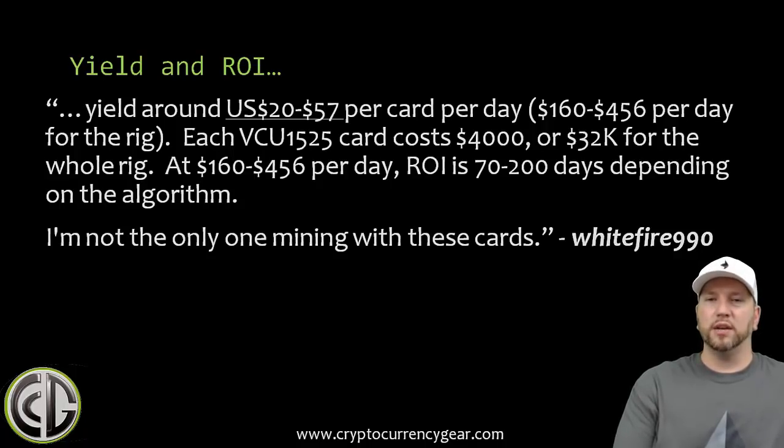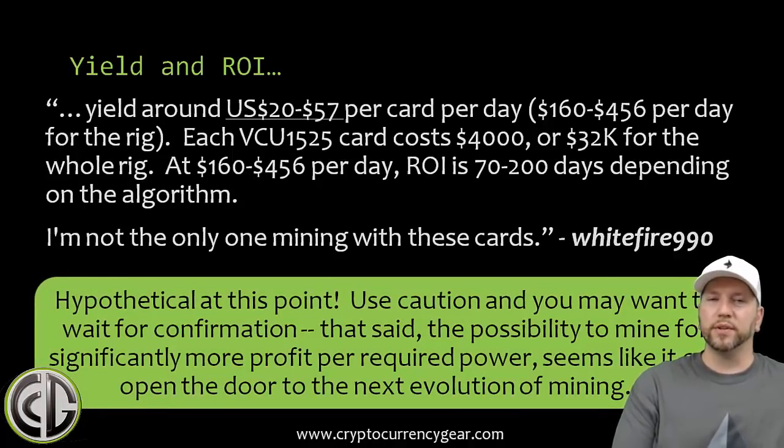Whitefire says he's not the only one mining with these cards, and some other developers have chimed in about their experience with FPGAs. However, a lot of people are skeptical, and I want to leave you with this: this is hypothetical at this point. The bitstream is not out yet, we don't have exact video proof or photos of him hashing with this. We've seen videos of the rig running and have his reports plus some developer discussion — it does sound potentially plausible, but I encourage caution and you may want to wait for confirmation.